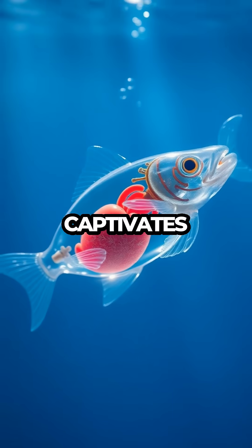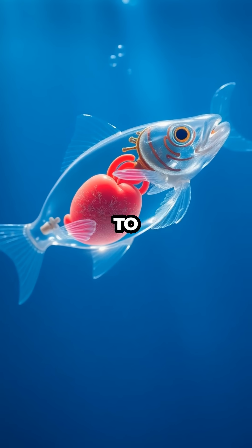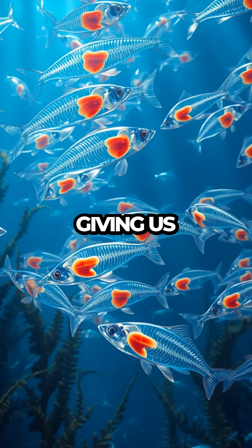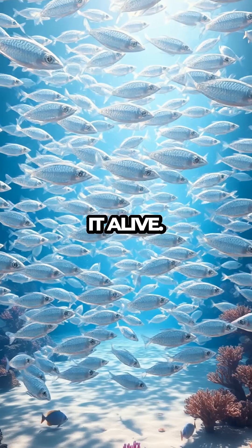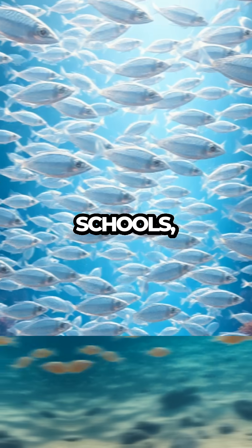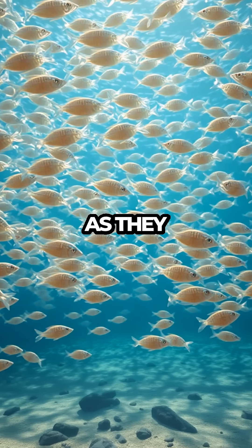But what really captivates is the way this transparency allows us to observe its internal organs in action. It's a living anatomy lesson, giving us insights into the complex systems that keep it alive. This fish doesn't just survive — it thrives in large schools, creating a shimmering spectacle as they move in unison.